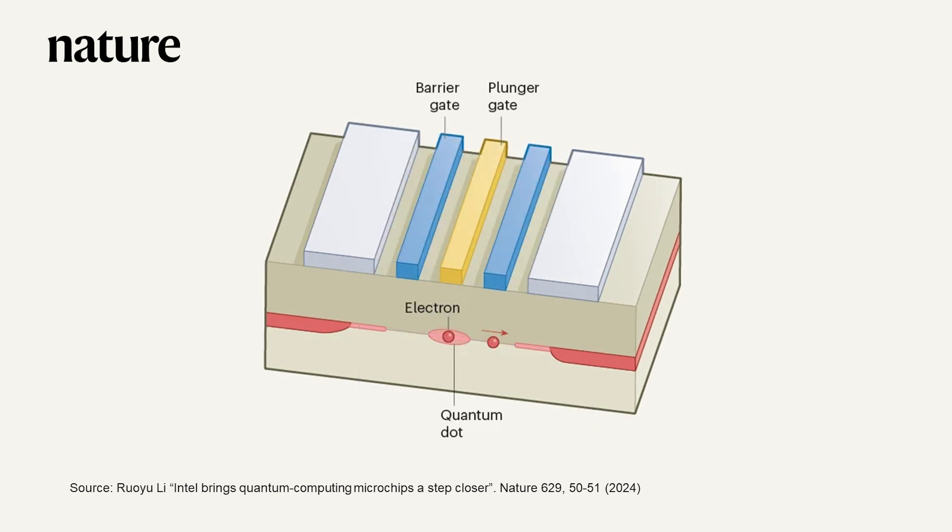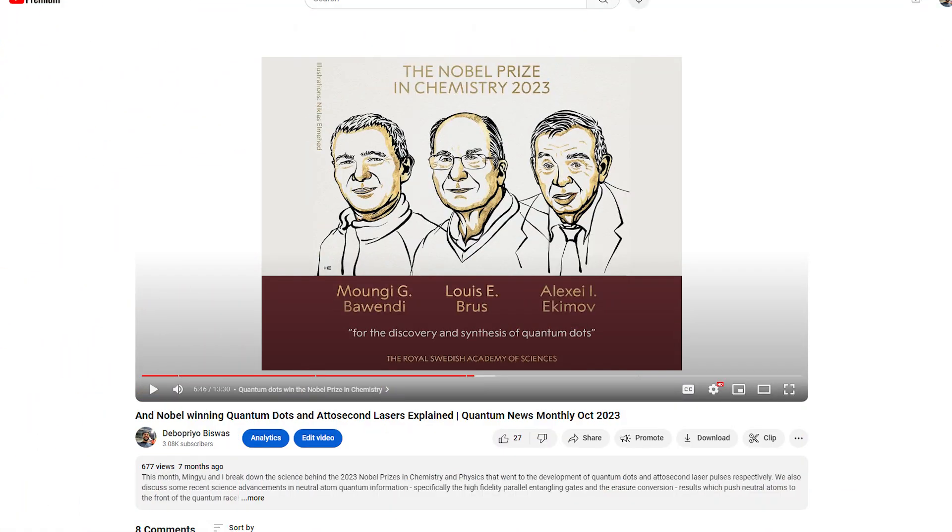A silicon quantum dot is structurally similar, with the addition of barrier and plunger gates, which are responsible for isolating a single electron. This electron is the qubit used for logical operations in quantum computers. The electron can be in a state of spin up, spin down, or a superposition of both, representing the possible quantum states. The fundamental principle of these devices is the same as the quantum dots that won the Nobel Prize in Chemistry in 2023 — watch our video where we explain that.